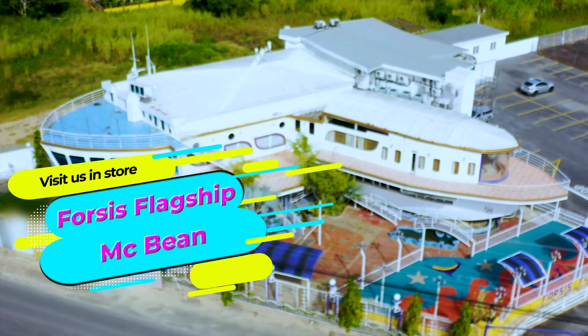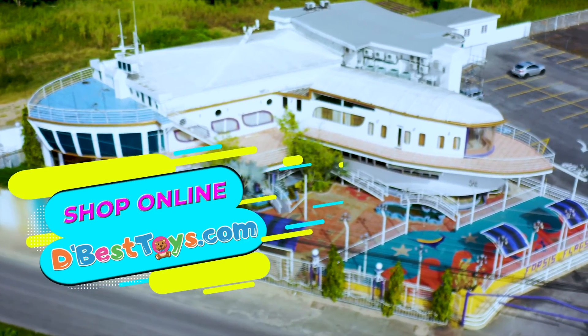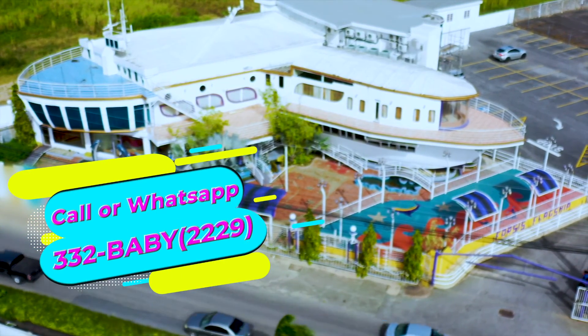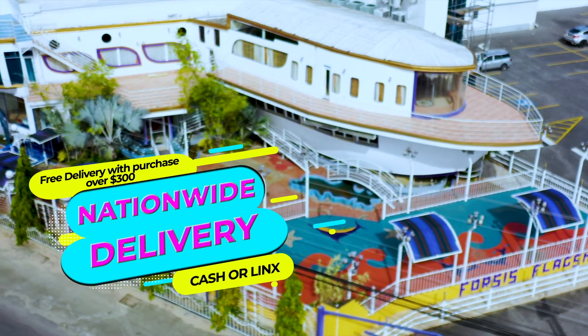Now available in-store at Forces Flagship McBean. Or shop online at dbesttoys.com. Call or WhatsApp 332-BABY. That's 332-2229. Nationwide delivery available. Cash or links on delivery.